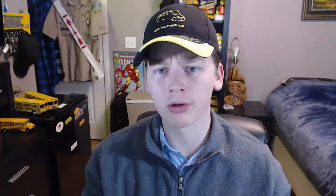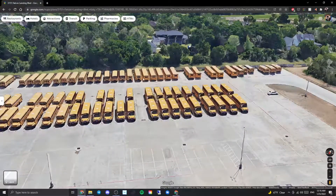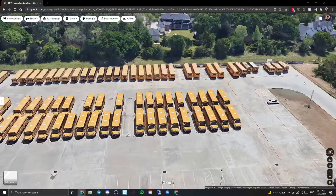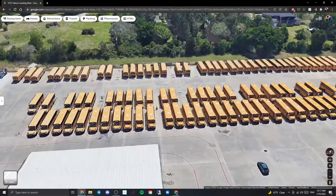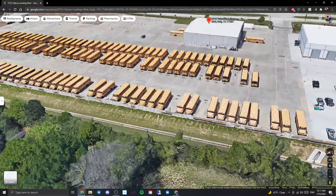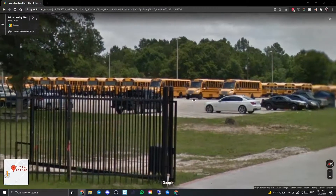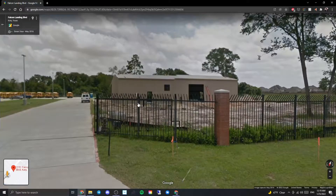Moving on to the second lot — this is the newest lot. From what I understand, this used to be a temporary lot and got converted to a permanent lot back in 2017. On 3D view there are some C2s, IC REs, a handful of CEs, some First Gen CEs, a couple FS65s, some 3800s. From May 2016, you can see a bunch of First Gen CEs in the background, some C2s, more CEs, and they were in the process of building what I assume to be the office.